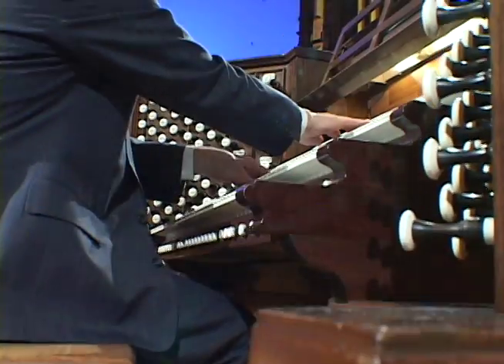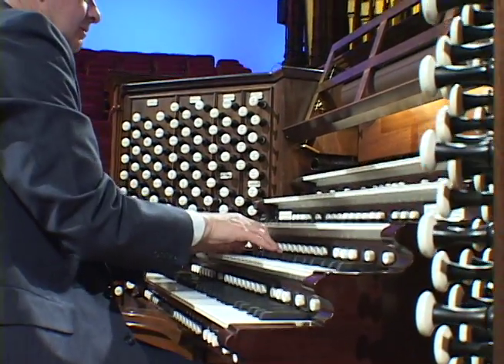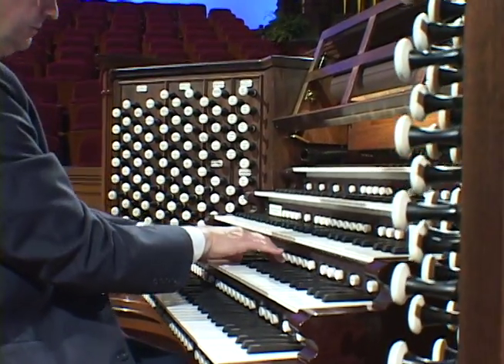The organ in the Salt Lake Tabernacle is one of the most famous musical instruments ever made. Accompanying the Tabernacle Choir each week on its Music and the Spoken Word broadcast, and in daily recitals and numerous performances at church conferences and other public concerts, this organ has probably been heard by more people around the world than any other.